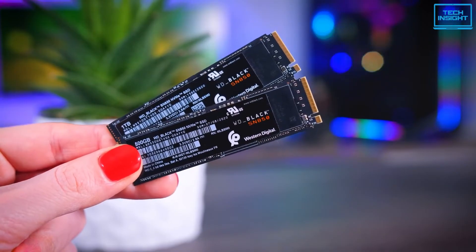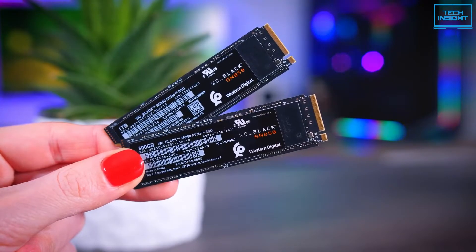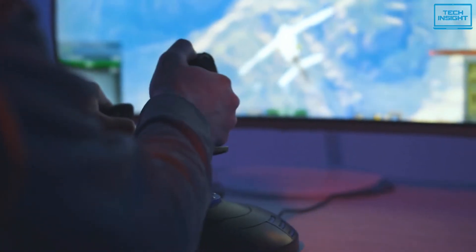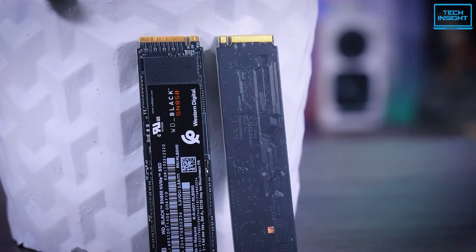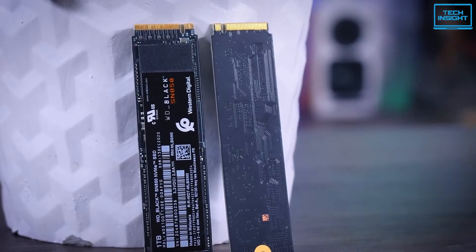Also, it uses Western Digital's exclusive SSD dashboard desktop application with a dedicated gaming mode for ultimate control over performance and data transfer. Overall, if you're after the absolute best gaming performance for your 12th generation build, then the Western Digital Black SN850 is the one you should go for.